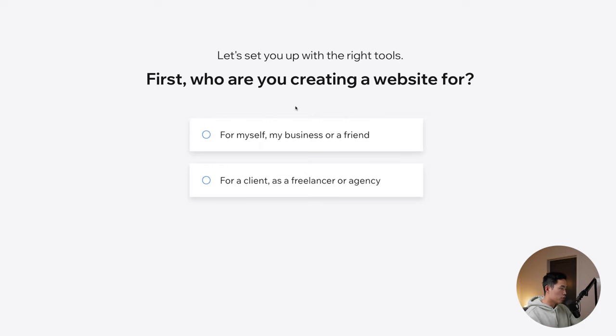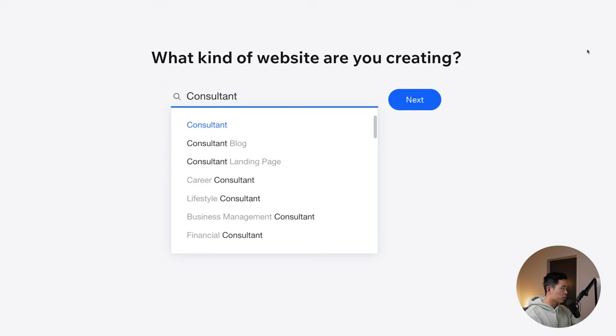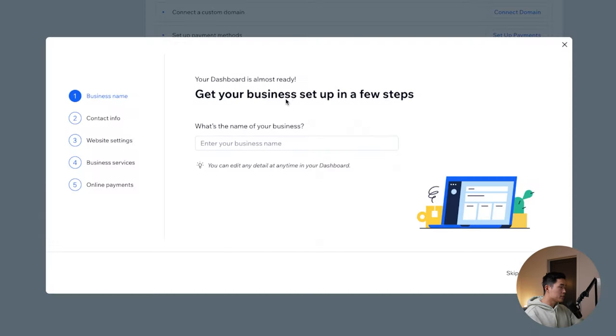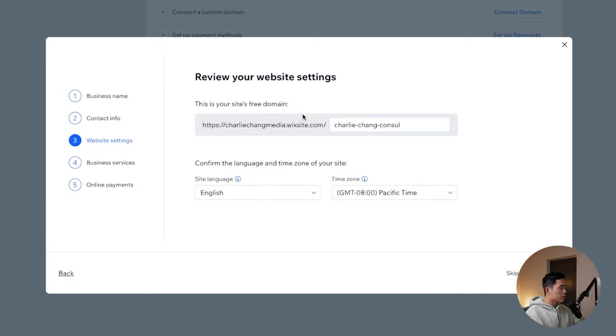Let's go through and answer these questions. We're building this for myself, so click continue. It's going to ask what type of website you're creating — let's click on consultant right here because that matches pretty well. Feel free to choose any of these if it's more on brand with your coaching business. Let's say consultant and click next. Now it's going to take us to our dashboard. From here, we can enter in some information — let's call this Charlie Chang Consulting. We can click next, skip the extra info for now, and it's going to have us create our free domain.